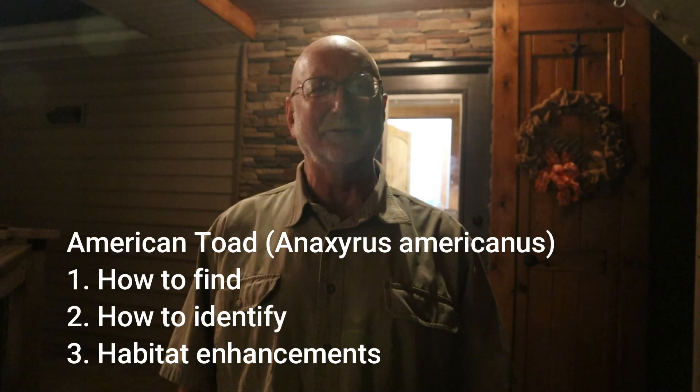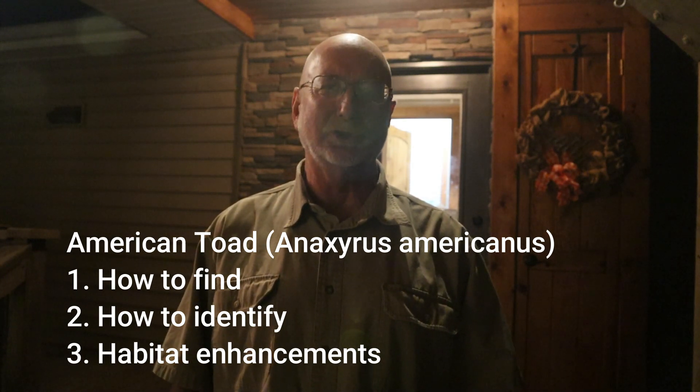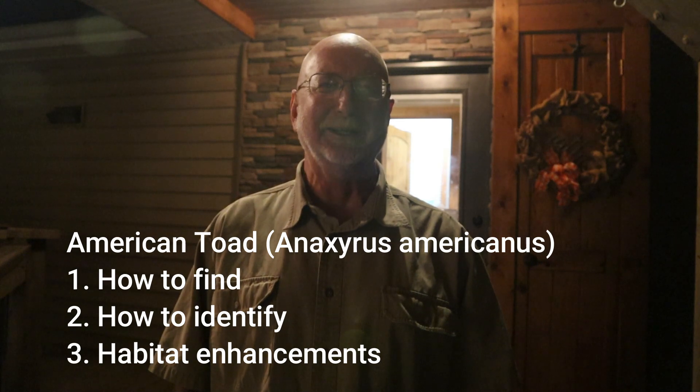So today's episode is about the American toad — how to find them, how to identify them — and I'm going to conclude with some different things that you can do to enhance the habitat for these really cool creatures that consume lots and lots of insects. So stay tuned.